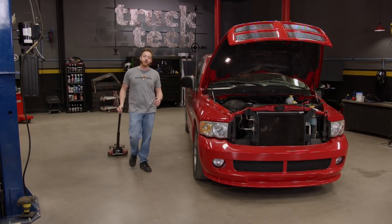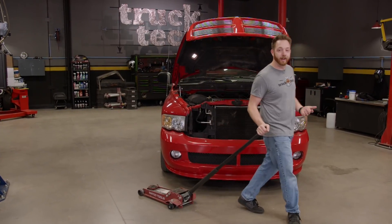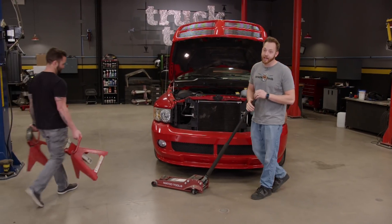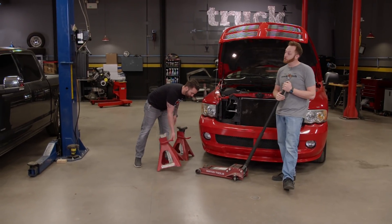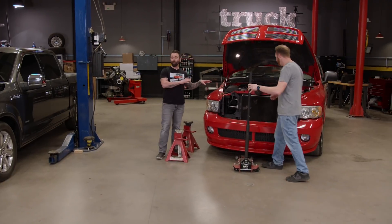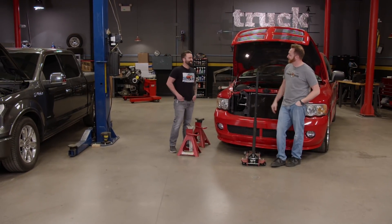I'm very interested to see how these two trucks stack up when we're all done, because we're basically playing to the strengths each truck already has. We've got a large, naturally aspirated engine versus a smaller forced induction one. And thankfully, this guy is not installing any turbos to give a fella a fighting chance.